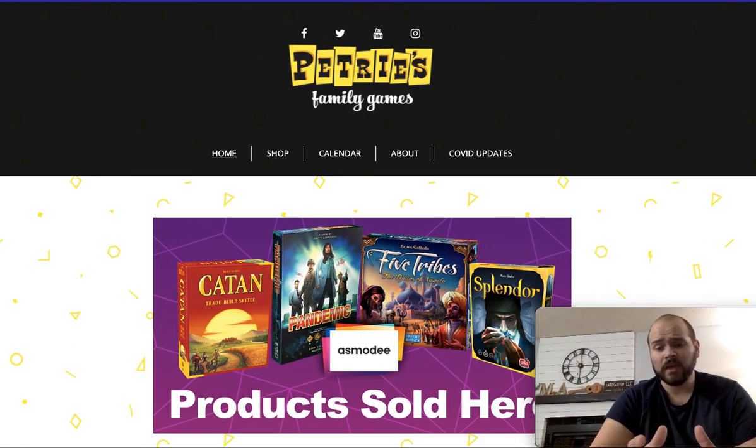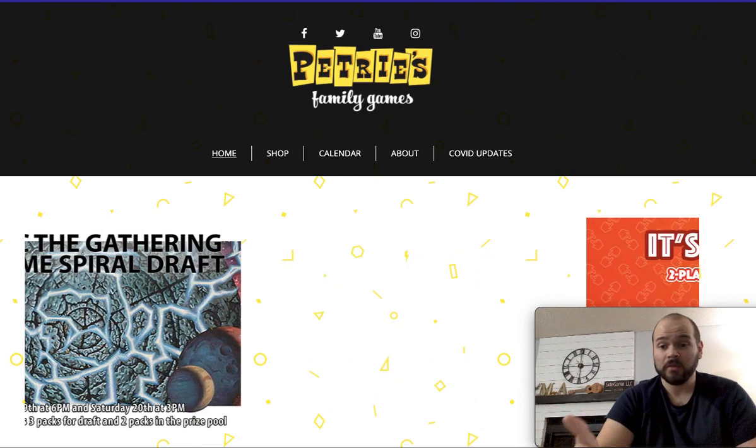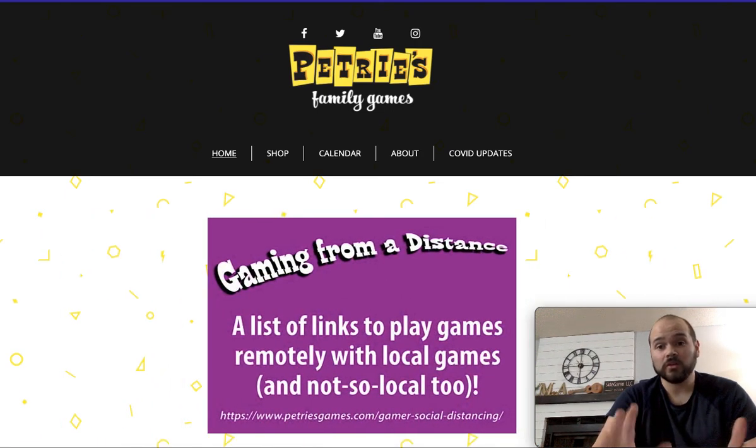My biggest thing here is: don't get hung up on value. You are trying to get rid of these games — selling them off to make room for new ones. You are going to get some monetary value out of them, but the big thing is you got a chance to play them, and now somebody else will get a chance to play them. They're never just going to be sitting there doing nothing.